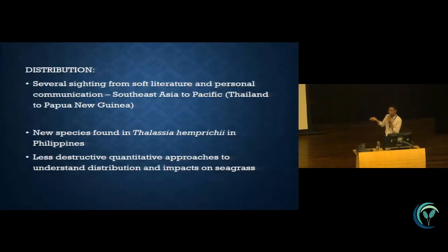The distribution of this new species is found in Enhalus and Cymodocea, and the distribution is wider than we thought. We have sightings in Thailand and Papua New Guinea. There is also another new species found in Thalassia in the Philippines as well. Those findings will be in publication soon.